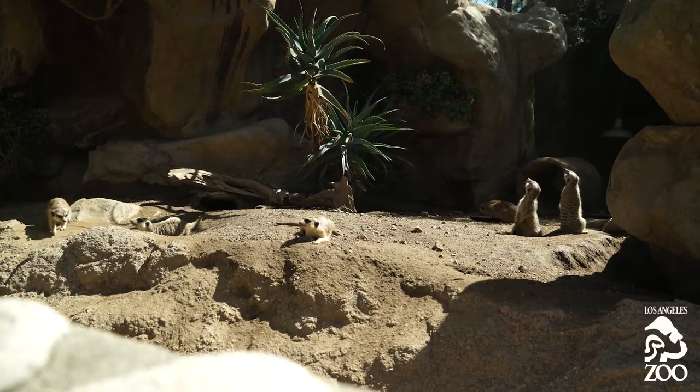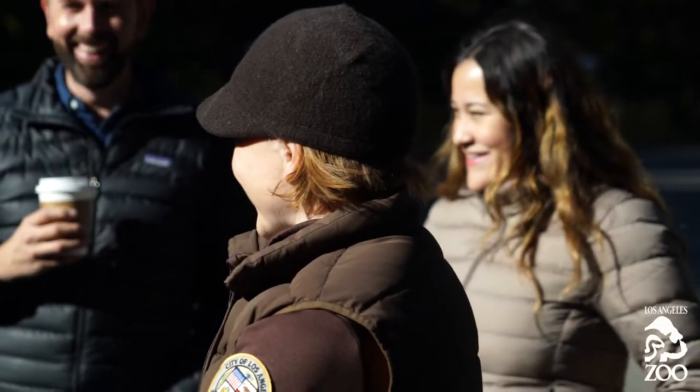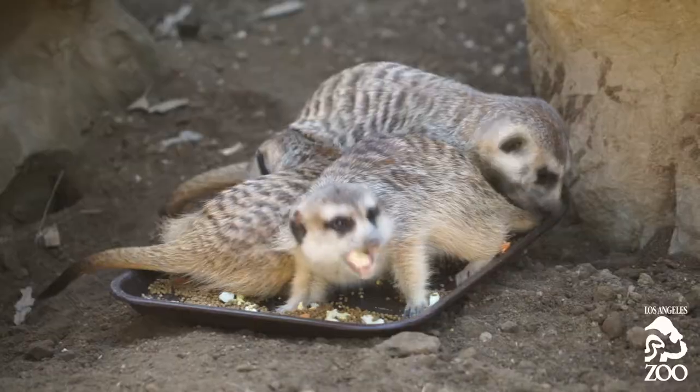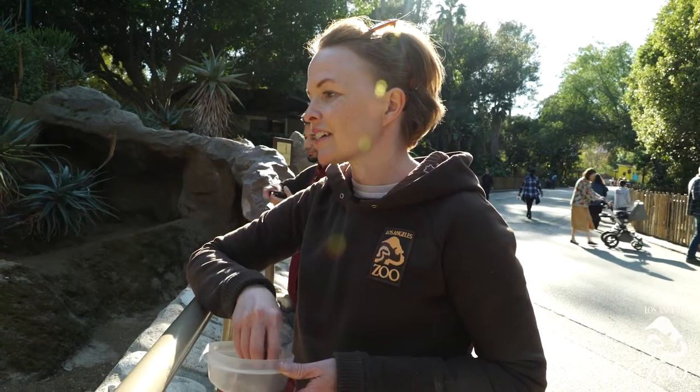As a keeper, it's always wonderful getting to see your animals have a great home where they feel safe. They get tons of food, really great vet care, and lots of enrichment — they have just a wonderful life. And it's very fulfilling for me to be able to be the person that provides that for them.